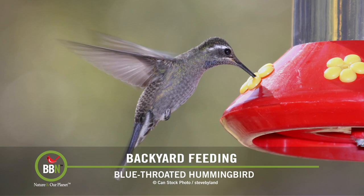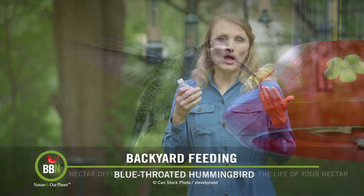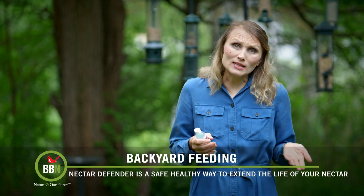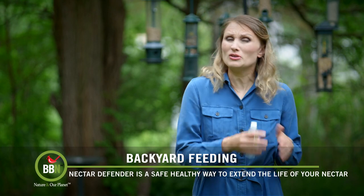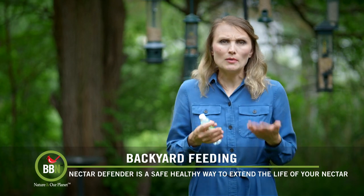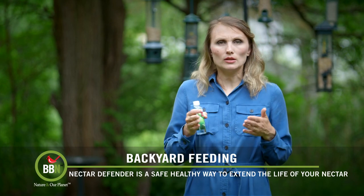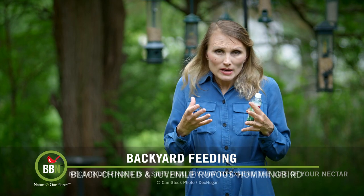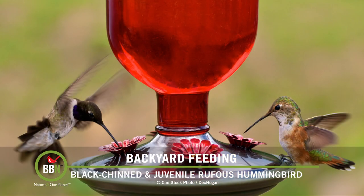First of all, you don't have to boil water when you make your own hummingbird nectar — it doesn't really slow down bacteria. Keeping your nectar in the fridge to slow down bacteria also doesn't really work. And on top of that, hummingbirds absolutely do not like drinking cold nectar because they have to warm it up, which burns more of their energy, and they're just not going to do that.